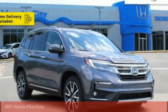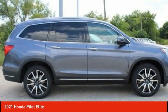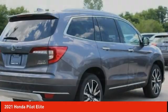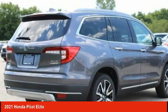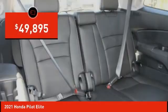Looking for the right vehicle? Check out the 2021 Pilot Optimal Utility. Indulgent interior. Powerful performer. You'll be ready for almost anything in the Honda Pilot, and it's priced below $50,000.